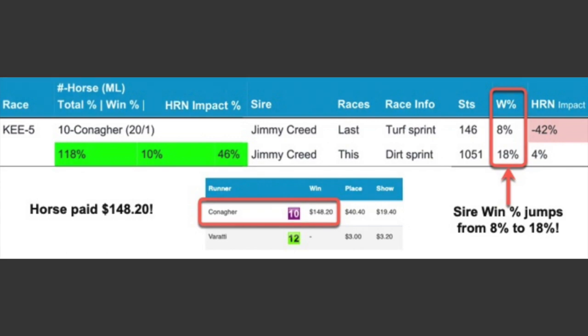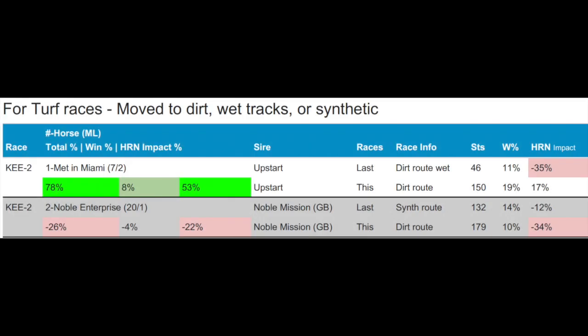There's even a special section included with every report in case of a rainy day. If any turf races move to dirt, wet tracks, or synthetic, Sire Moves is ready with those surface stats.